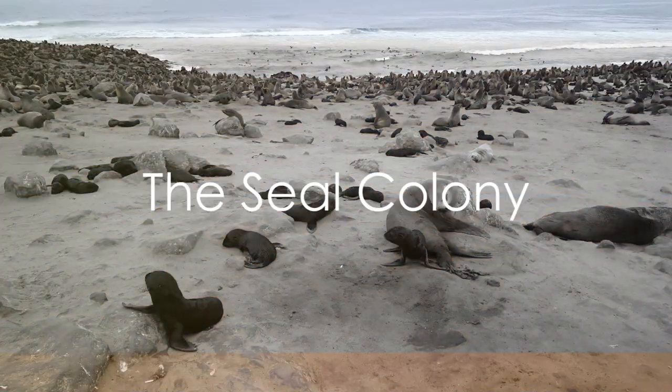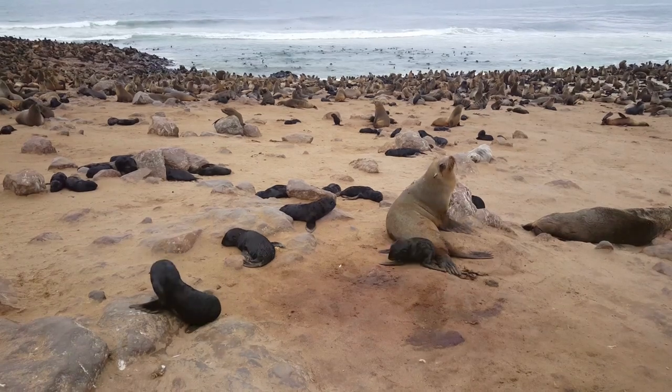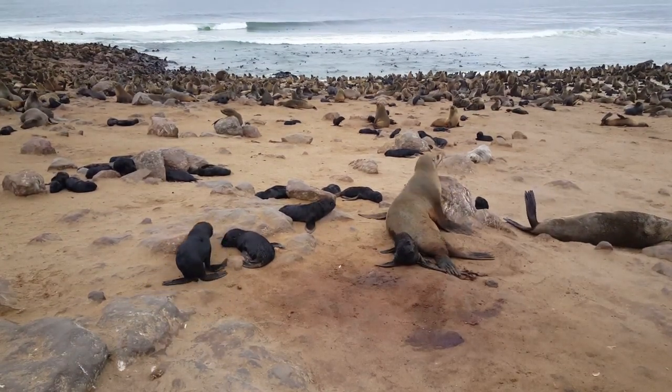The second highlight of Cape Cross is, of course, its seal colony. This isn't just any seal colony, but one of the largest in the world, hosting tens of thousands of Cape Fur Seals.